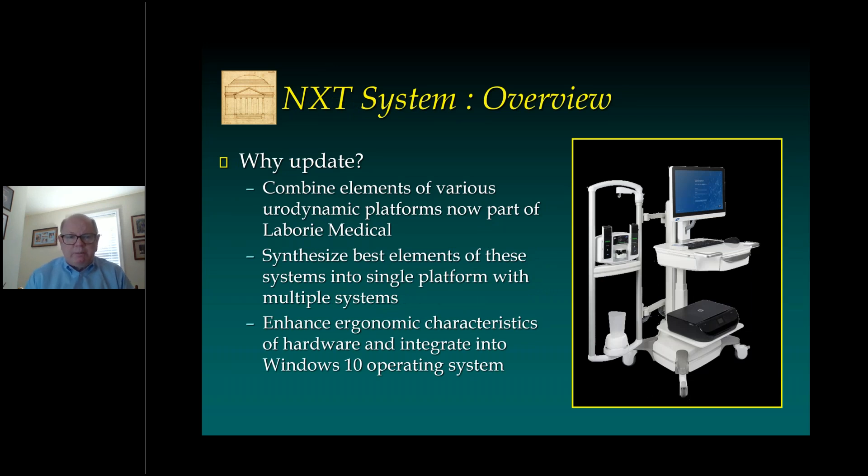The first question you might be asking is why update? As I understand things, Laboree's goal was to combine elements of various urodynamic platforms that are now part of the larger Laboree Medical corporation, and in order to do that, they wanted to synthesize the best elements of these systems into a single platform. It will have multiple individual urodynamic systems with greater or lesser features, but unified under a single NXT system. They also wanted to enhance ergonomic characteristics of the hardware and integrate their software into a Windows 10 operating system.